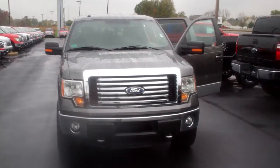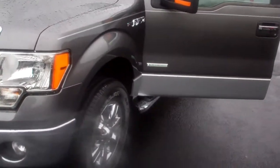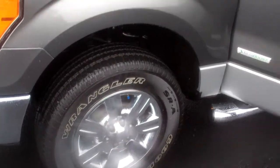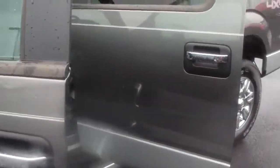Hey Jeff, Mike Balkus here at Bill Estes Ford. This is the F-150 you inquired about. It is an XLT crew cab with the new 3.5 liter EcoBoost engine. It does come with a 5 year 60,000 mile powertrain warranty, 5 year 60,000 mile roadside assistance, and a 3 year 36,000 mile bumper to bumper warranty.